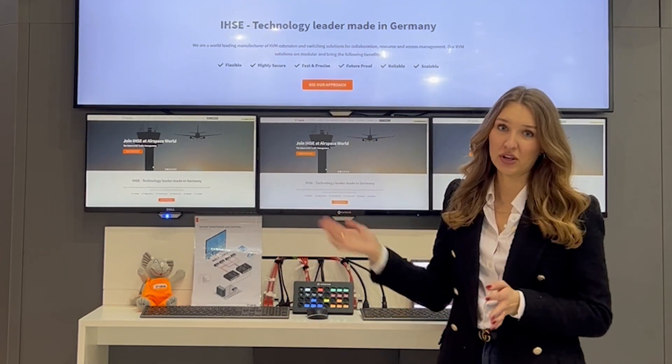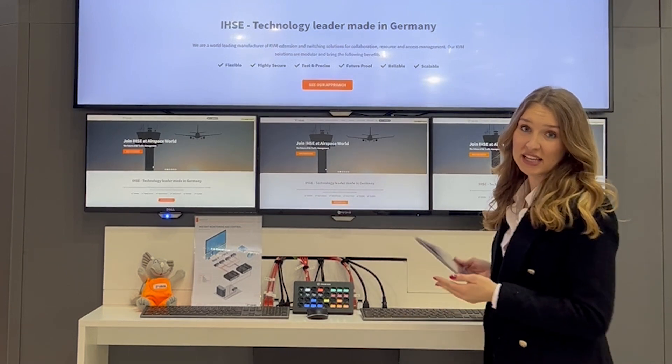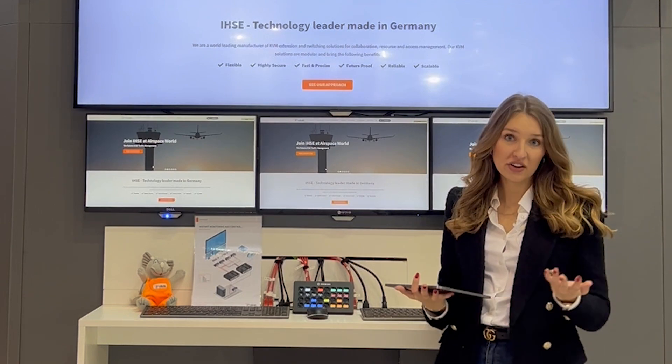And KVM still improves. We have some cool new features, for example our Terra Web Control, which allows you to control your workspace by any kind of device — for example a tablet or mobile device like phones — for a more convenient operation.